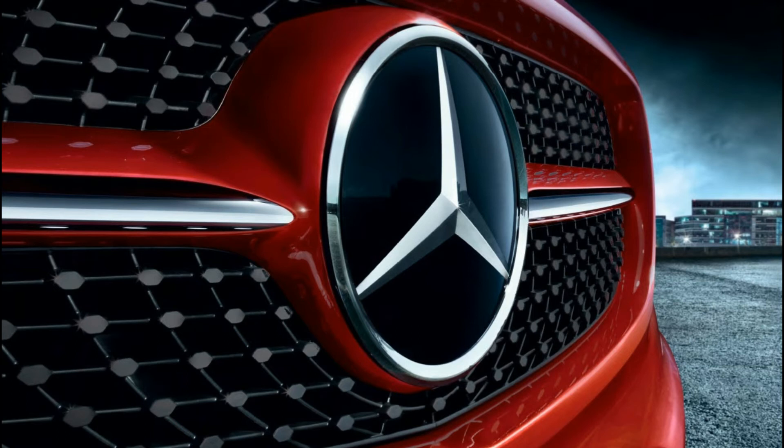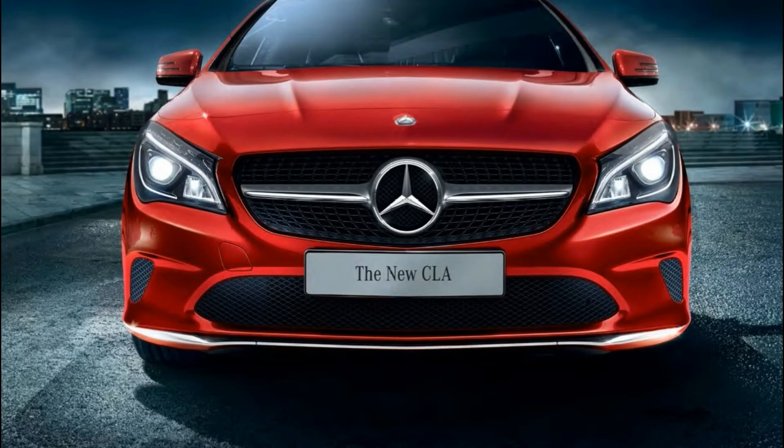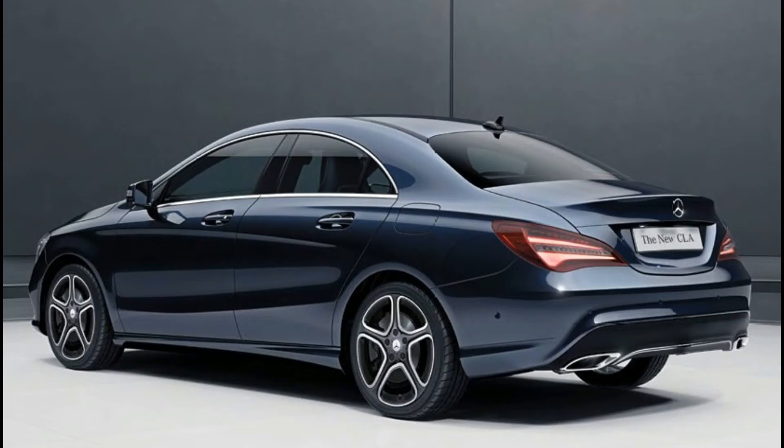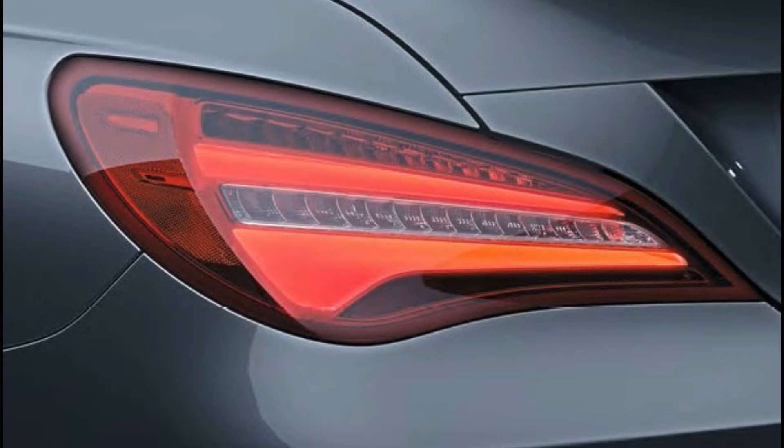6th is the Mercedes-Benz C-Class. Mercedes-Benz C-Class price starts at 31.73 lakhs and goes up to 77.69 lakhs. Diesel C-Class price starts at 31.73 lakhs and petrol C-Class price starts at 34.1 lakhs. Fuel type is diesel and petrol, and transmission is automatic. Petrol Mercedes-Benz C-Class automatic mileage is 15.04 kmpl. Diesel Mercedes-Benz C-Class automatic mileage is 17.9 kmpl.